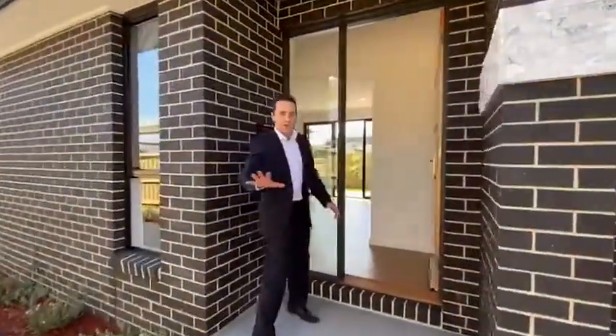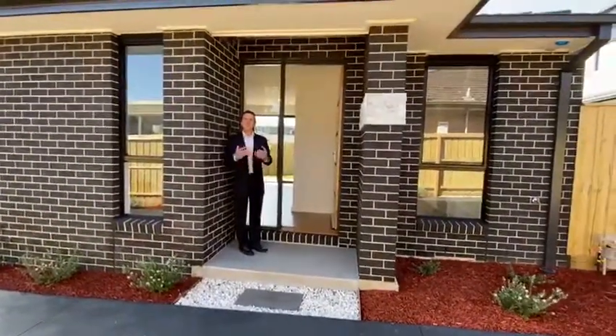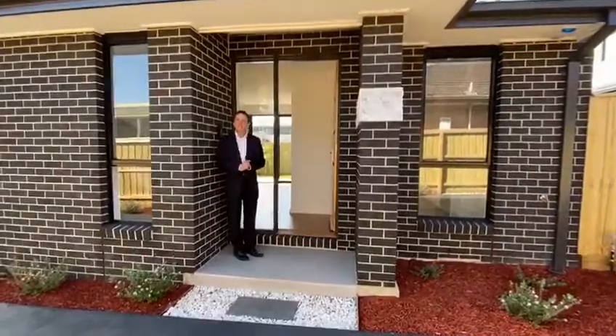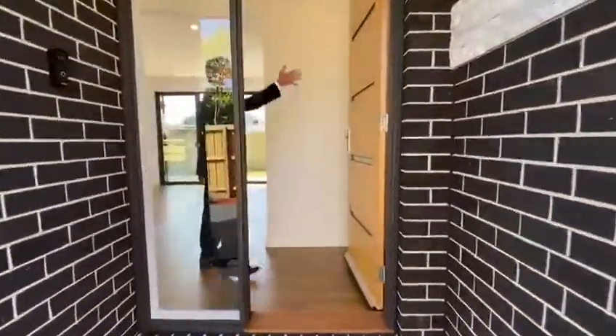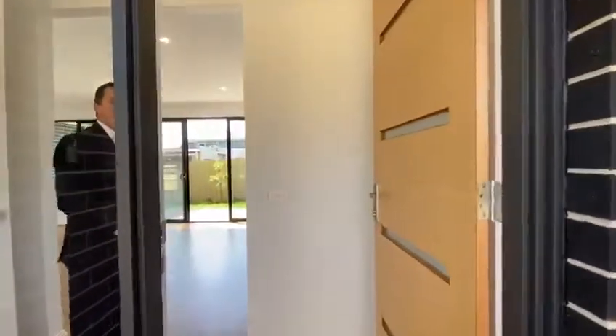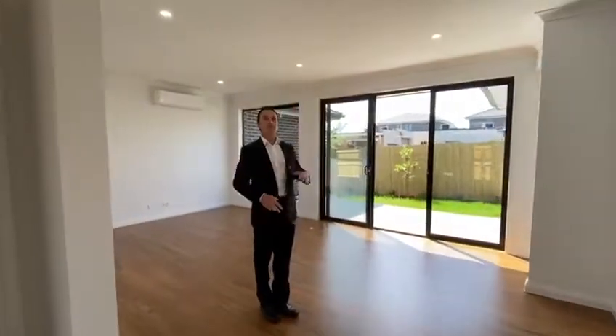Coming down the nice wide driveway, beautifully colour coded, it makes it feel really rich and warm with all of the lovely neutral tones through the project. As we enter in through the front door, one of the key features of this town home is the high ceilings all the way throughout, with very high doors, giving you that wonderful sense of space.